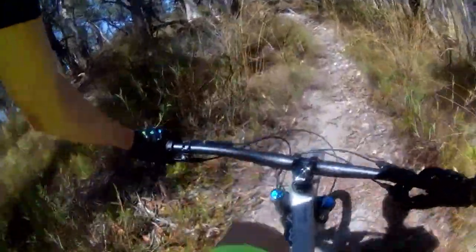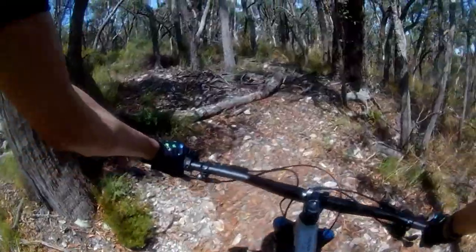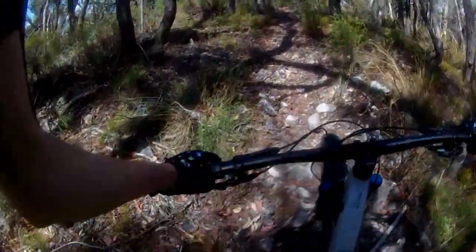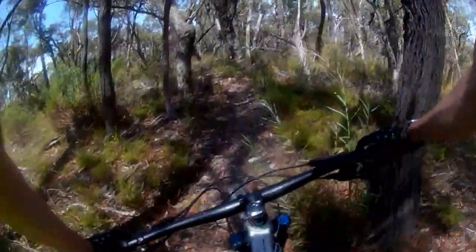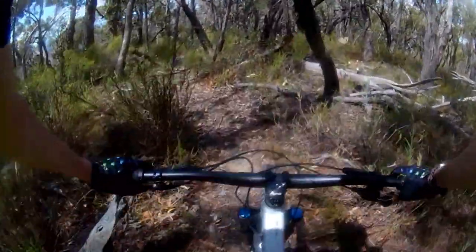Downshift — short pinchy climb from what I can see. Puncture-prone rocks here, be careful. We're going to take a spare tube if we come out here.